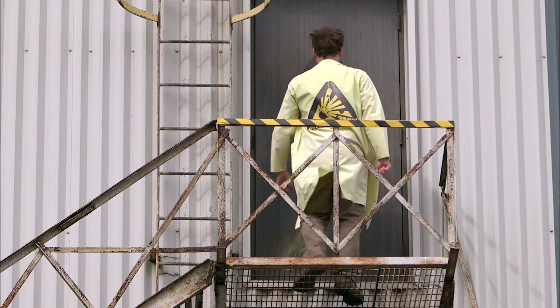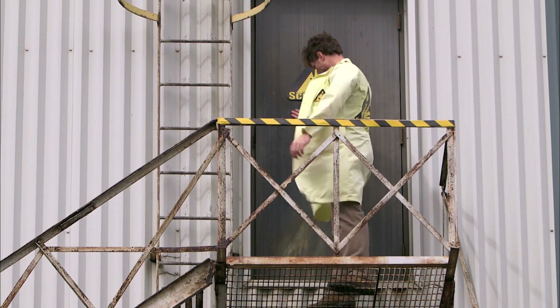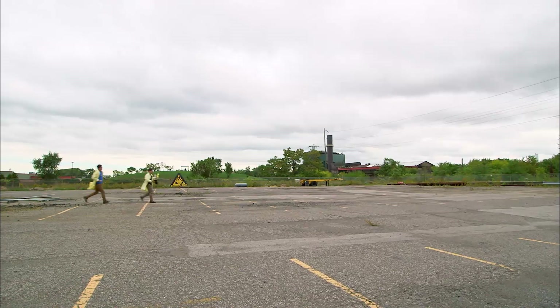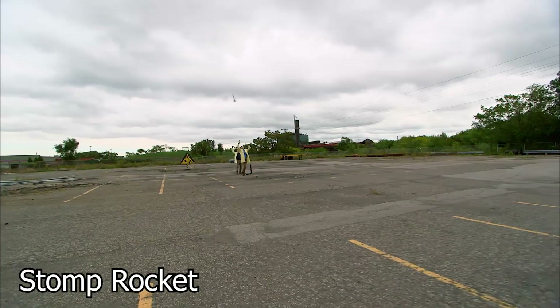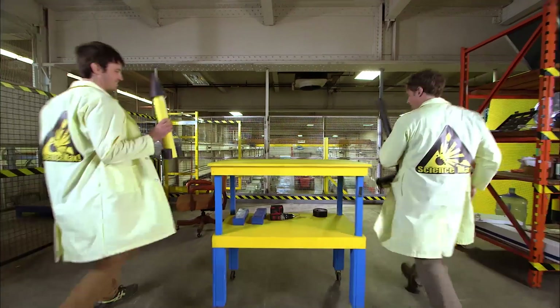There's no door handle on this door. I guess I have to take the stairs. So, our larger version of the Stomp Rocket worked, but it didn't go as high as the first version. Chris and I see how we can improve the design.